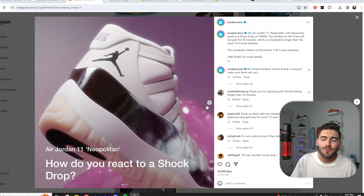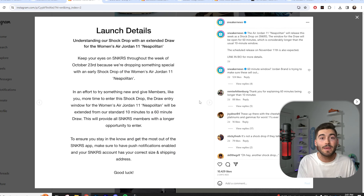They did drop the Neapolitan 11s and did a unique style for this — a 60-minute draw. Will we see 60-minute draws in the future? I hope not, because that takes so much time. Just let me know if I get the shoe or not; don't make me wait 60 minutes for it.